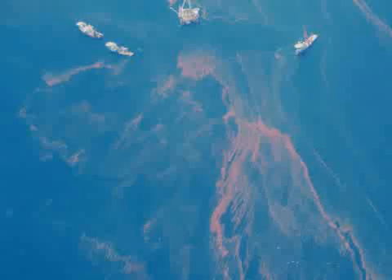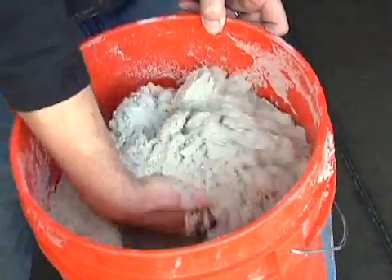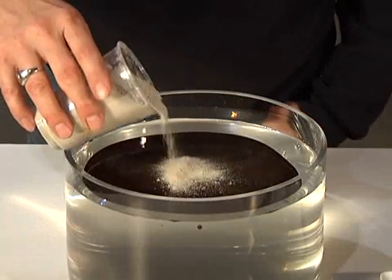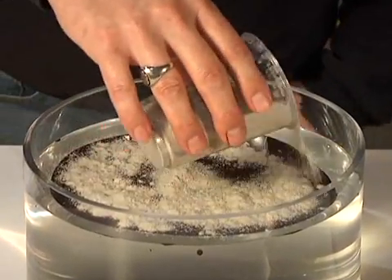There is a solution for removing oil from the Gulf. It's non-hazardous, totally inert, it absorbs oil better than any other substance, and is immediately available in large quantities. The hero of our story is MPU, Micronized Polyurethane Powder.